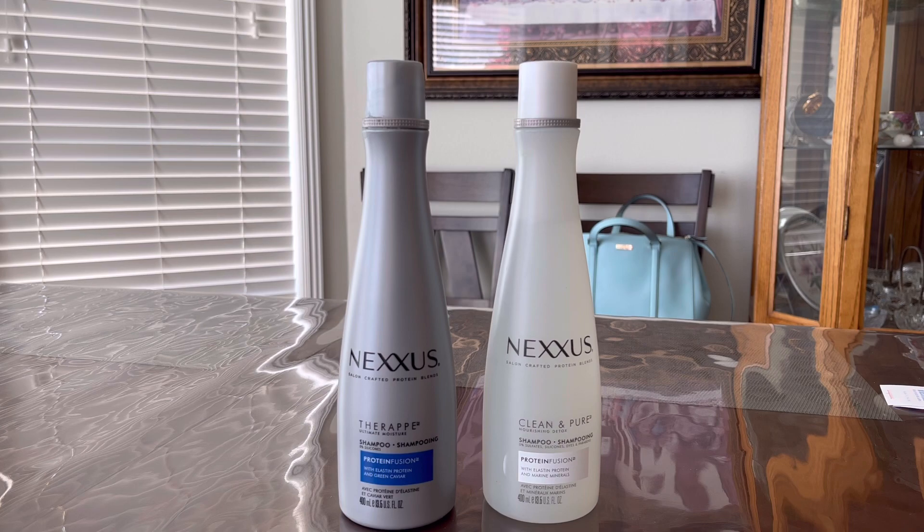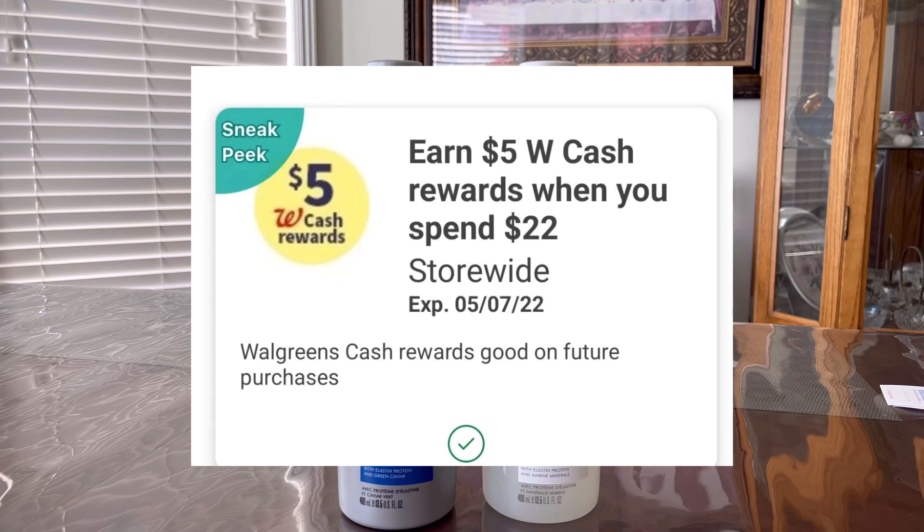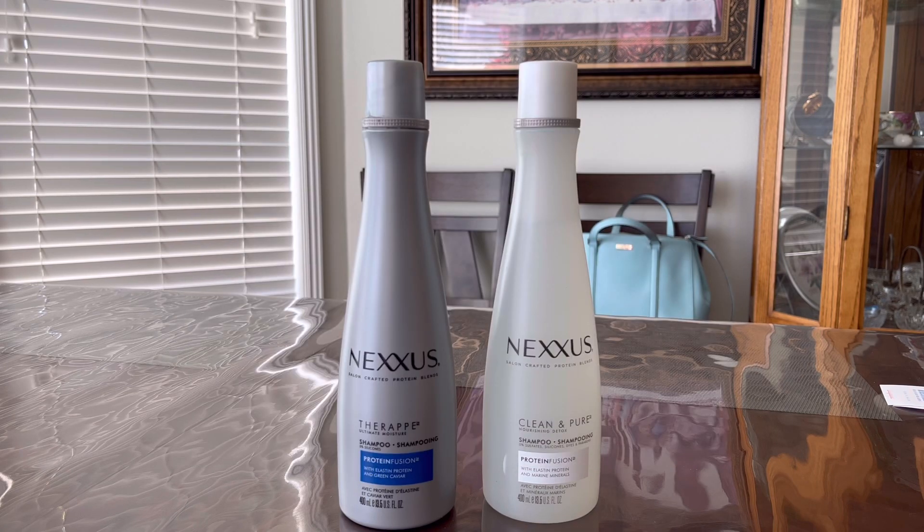I have a digital spend booster on this one: spend $22, get $5 in Walgreens Cash Rewards. The total for the two Nexus shampoos is $27.18, so I only need to spend $22 to get that $5 in Walgreens Cash Rewards. I can use $5 in Walgreens Cash Rewards on this transaction.